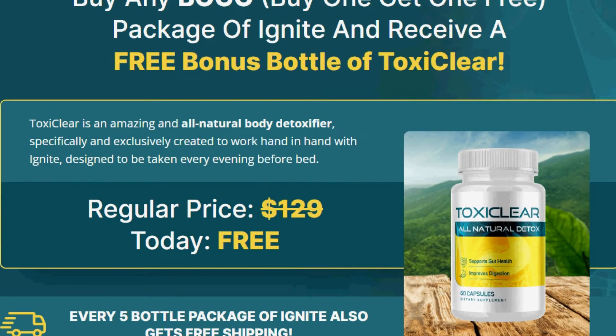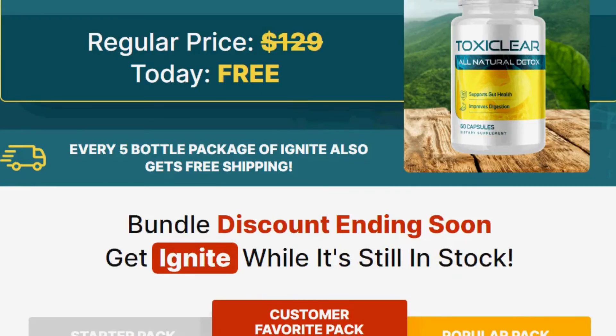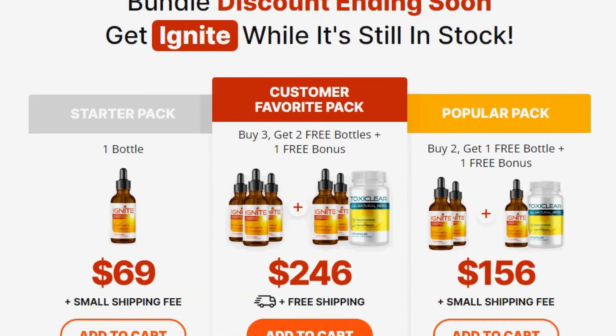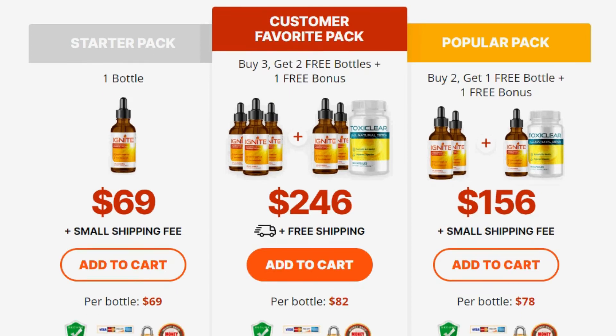If you don't like it or don't adapt to it, you can easily ask for a refund within 150 days and they will give you all your money back, so you have nothing to lose. That should put your mind at ease. Before buying, check the official site, and remember that this supplement is not authorized for sale by eBay, Amazon, and Marketplace.